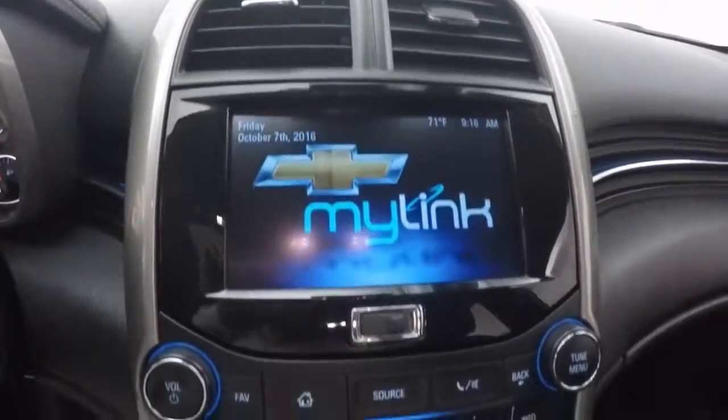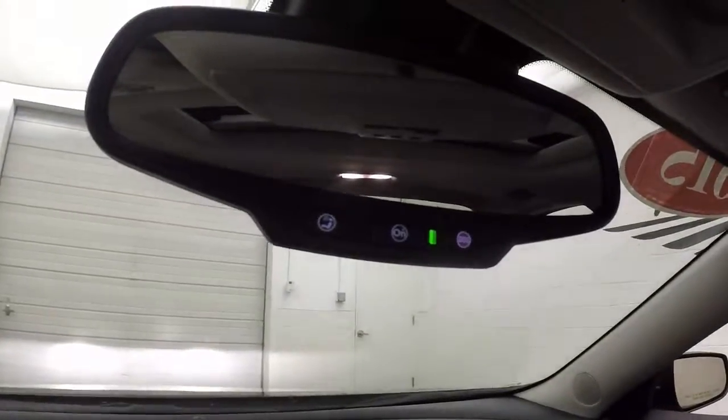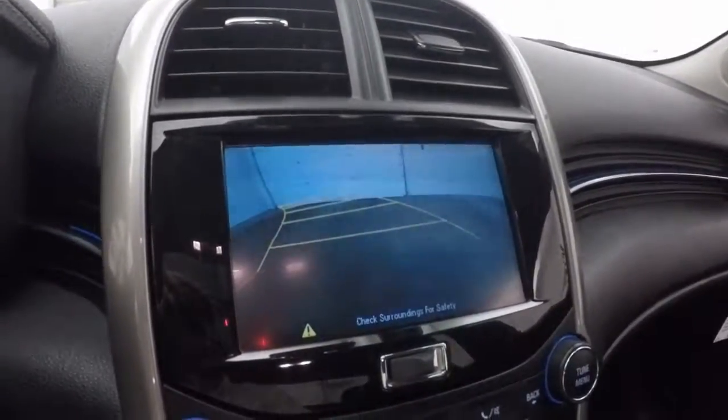Car fires right up. Nice touch screen and climate control. This car is OnStar capable and has a really nice power sunroof. Another feature is a back-up camera.